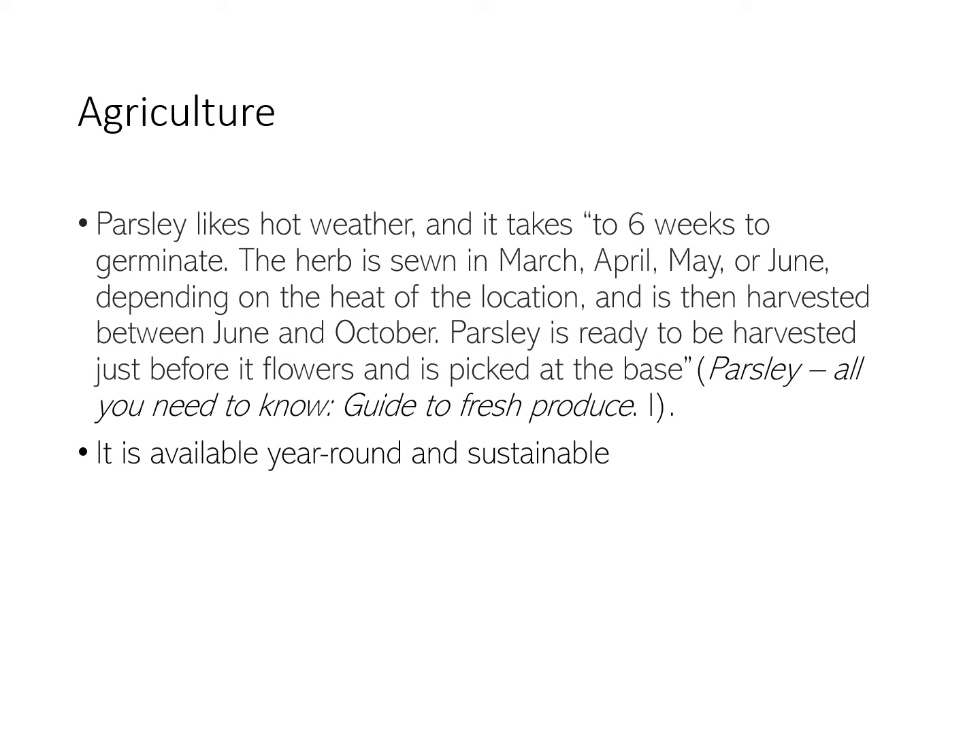Some agricultural aspects of parsley: parsley really likes hot weather, so the best times for it to grow are from mid to late summer, from March, April, May, or June. It is available year-round and extremely sustainable.